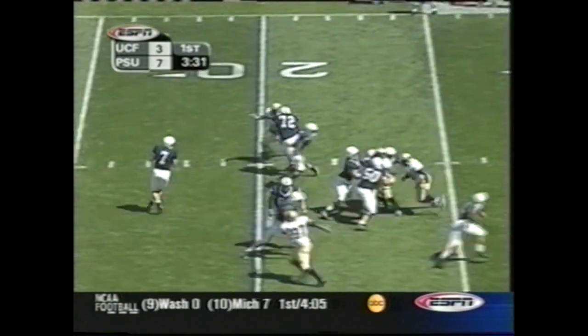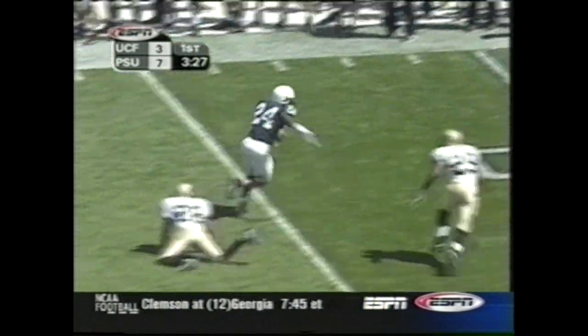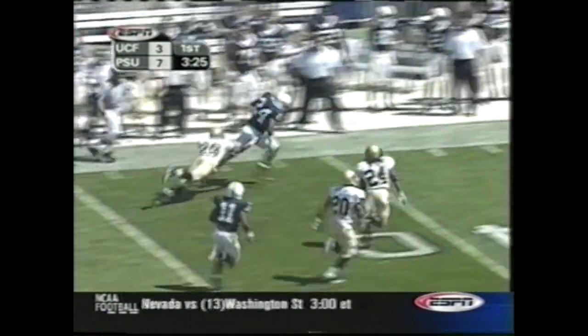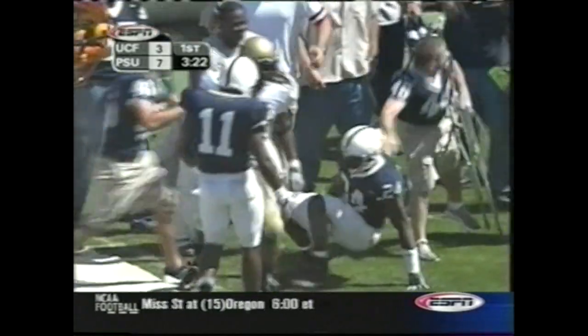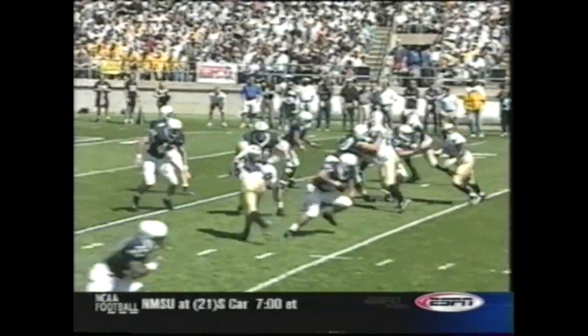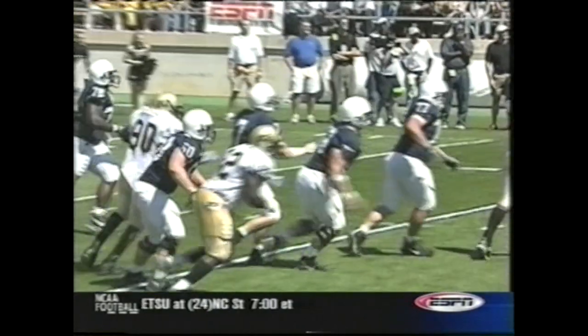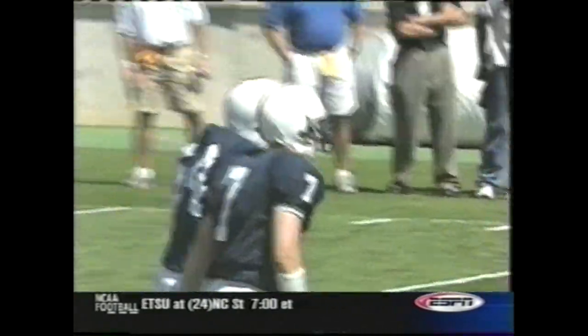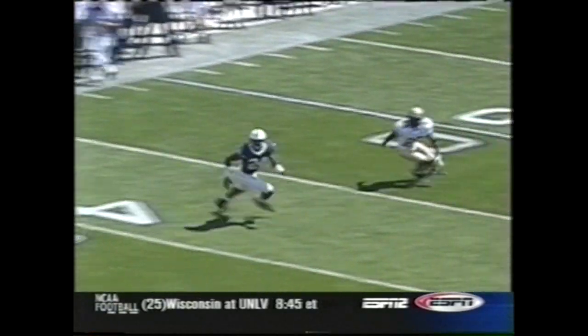Johnson had a big catch the last time to keep their drive alive. Mills finds Johnson again — still on his feet. Johnson brought down at the 30-yard line. First down, Nittany Lions. He showed tremendous poise here — up until this point he looked a little rattled, but he stands in the pocket and delivers the ball to Bryant Johnson.